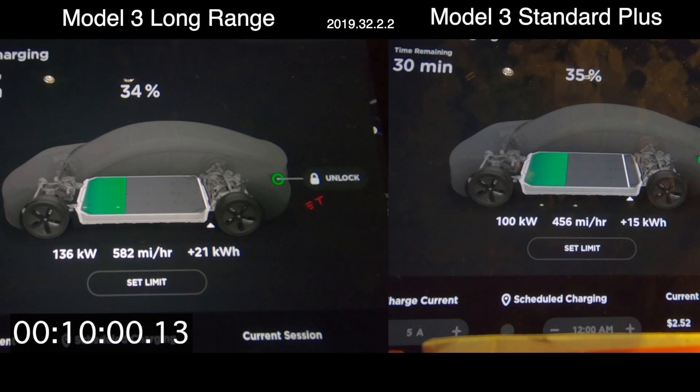This is just a quick test — we decided to go 20 minutes each car, starting at five percent, completely pre-conditioned and driven hard before this supercharging session.